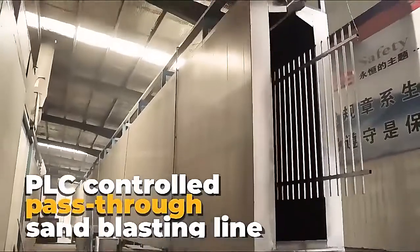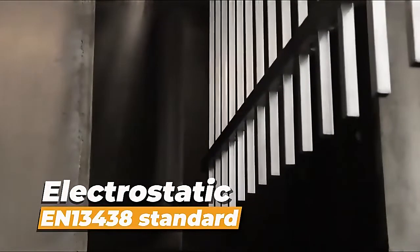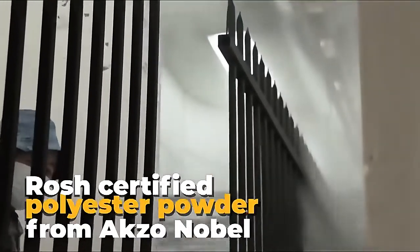PLC controlled pass-through sand blasting line. Electrostatic coating up to EN13438 standard. ROSH certified polyester powder from Axel Nobel.